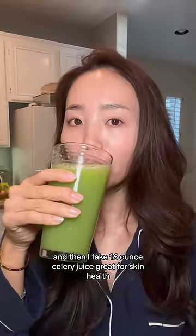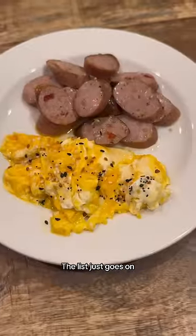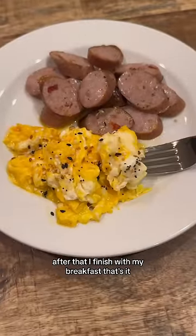And then I take 16 ounces of celery juice. Great for skin health, reducing inflammation, and the list just goes on. After that, I finish with my breakfast. That's it.